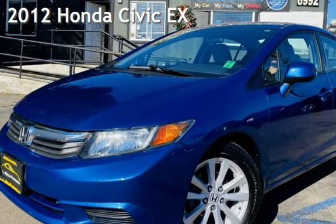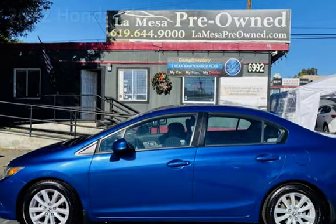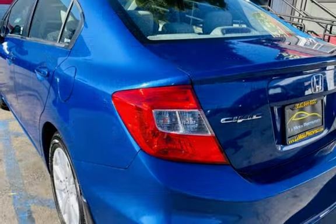Presenting a pre-owned 2012 Honda Civic EX. This four-door sedan has a four-cylinder, 1.8-liter i4 engine, with front-wheel drive and an automatic transmission.